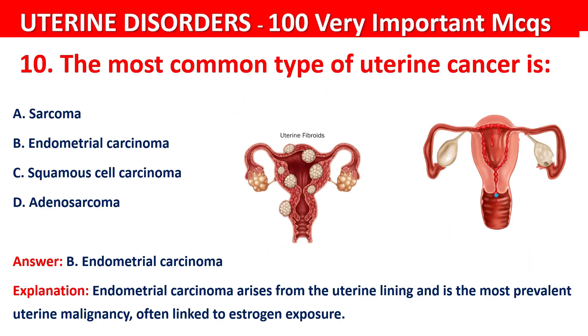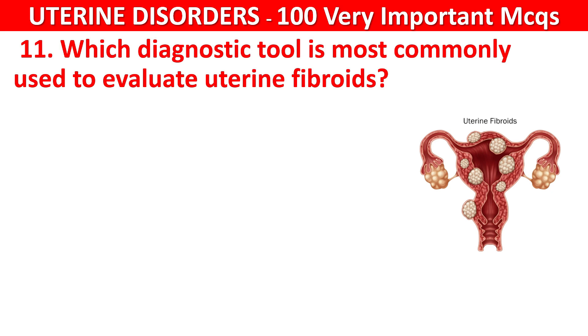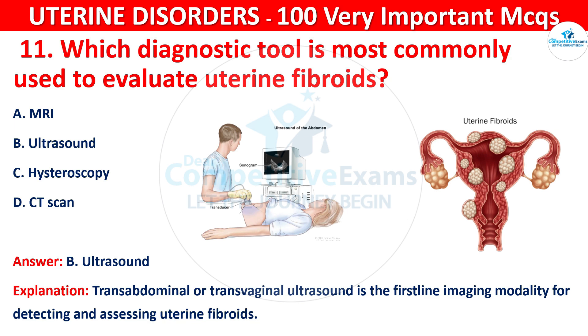Question 11. Which diagnostic tool is most commonly used to evaluate uterine fibroids? Your options are: MRI, ultrasound, hysteroscopy, or CT scan. The correct answer is B, that is ultrasound. Transabdominal or transvaginal ultrasound is the first-line imaging modality for detecting and assessing uterine fibroids.